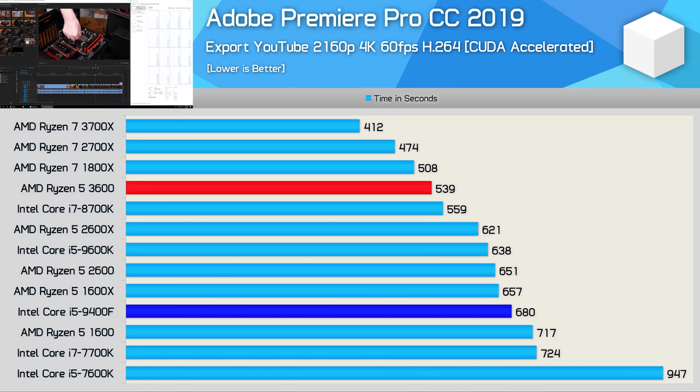Next up we have Adobe Premiere, and this is the Core i5 processor's best showing yet — here the R5 3600 was just 26% faster. Obviously still a big win for AMD, but at least the margin is under 50% this time.